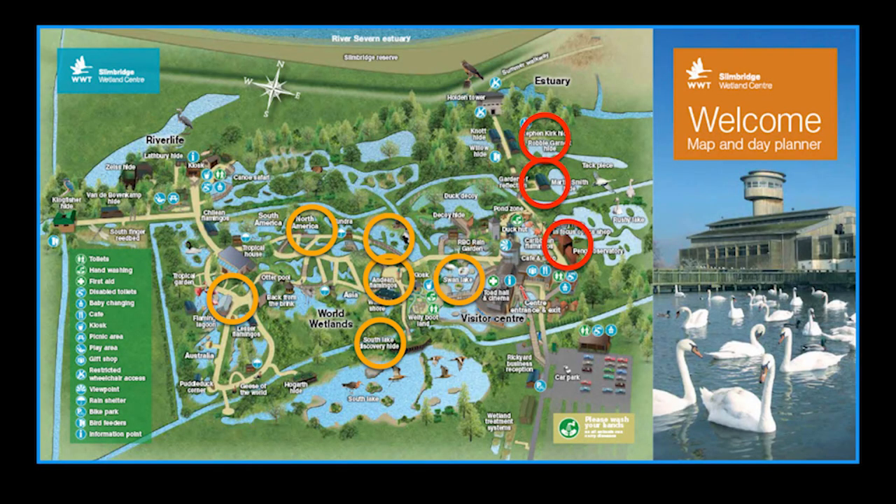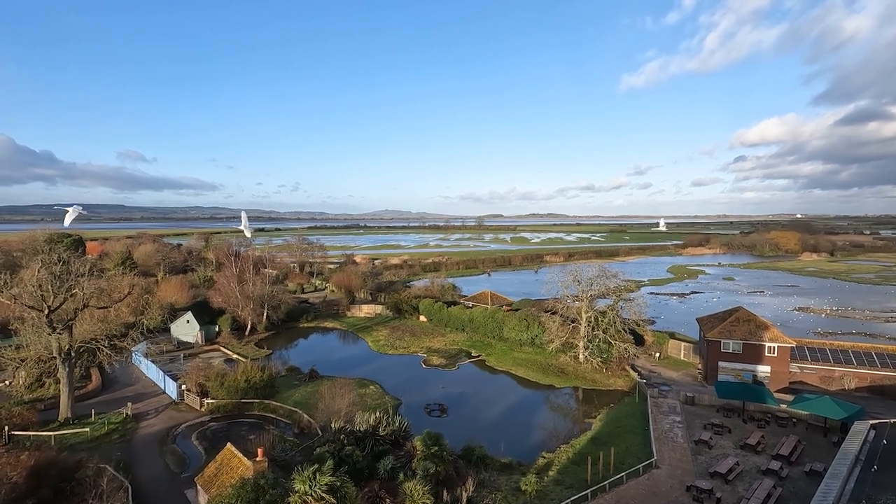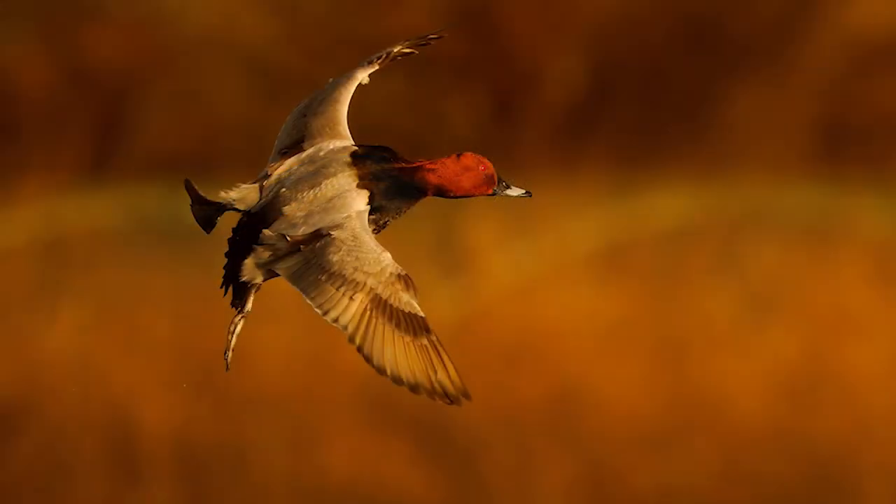The ring around the three or four hides on the right-hand side - the Steven Kirk, Robbie Garnet, Martin Smith, and In Focus hides - those are the wild hides where a lot of wild species go. At the bottom there you've got the main flight path for Bewick's swans and geese, and my beloved pintails. The Peng Observatory is glass-fronted if it's cold or wet. Those hides are always worth a look first thing in the morning and last thing at night. Also on the other side of the walkway the Willow Hide in the mornings can give you teal - which is my current obsession.